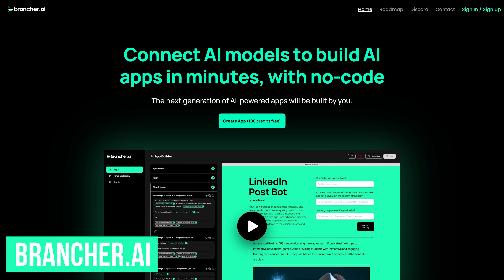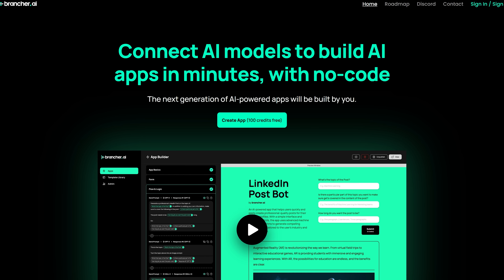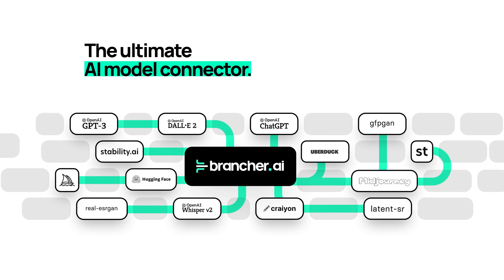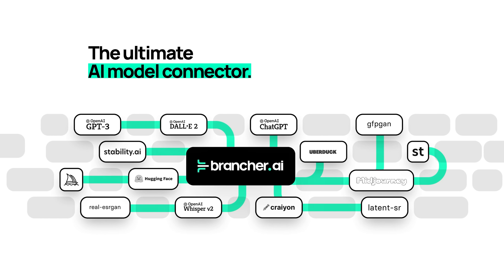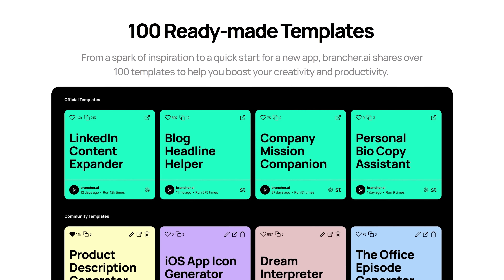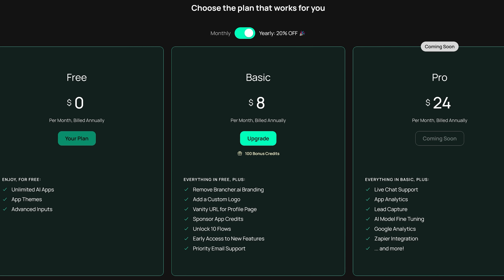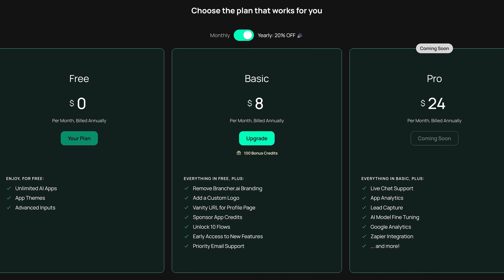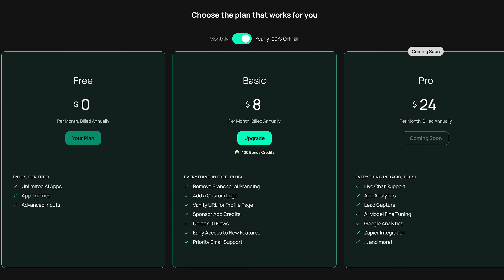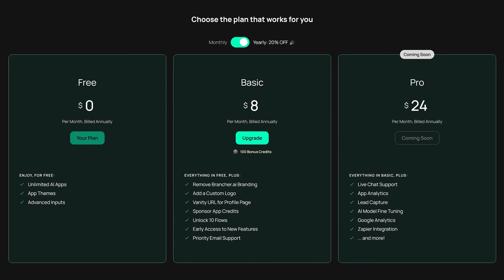If you're someone that hates to write code or has no experience coding and wants to build your own AI tools, Brancher.ai just may be what you're looking for. It lets you connect various AI models like ChatGPT, DALL-E 2, and various others without having to write a single line of code. They have more than 100 pre-made templates for you to choose from. Brancher.ai does have a free plan with 100 free credits to try it out, but will have their branding on all the apps you create. To remove their branding and get additional features, they have plans that start at $8 per month, which also comes with 100 bonus credits.